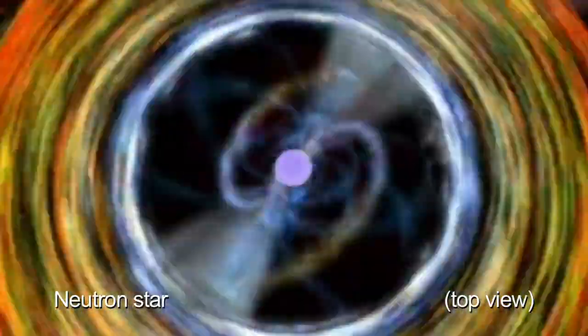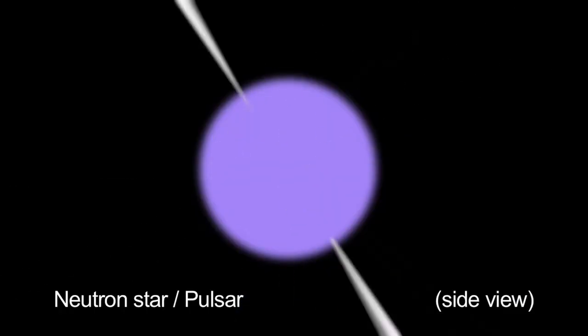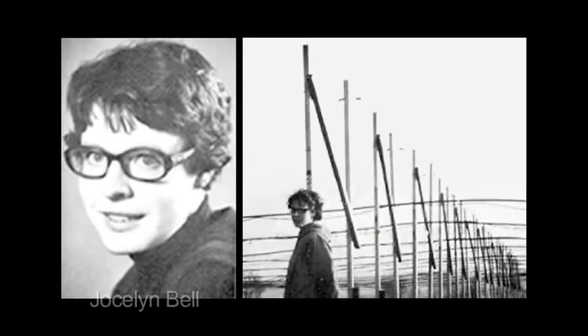At the center of the nebula is a rapidly spinning neutron star, or pulsar, which emits pulses of radiation 30 times a second. In 1967, British astronomy graduate student Jocelyn Bell discovered this first pulsar.